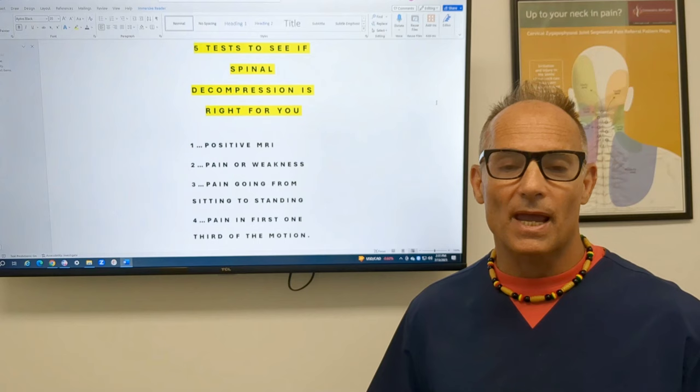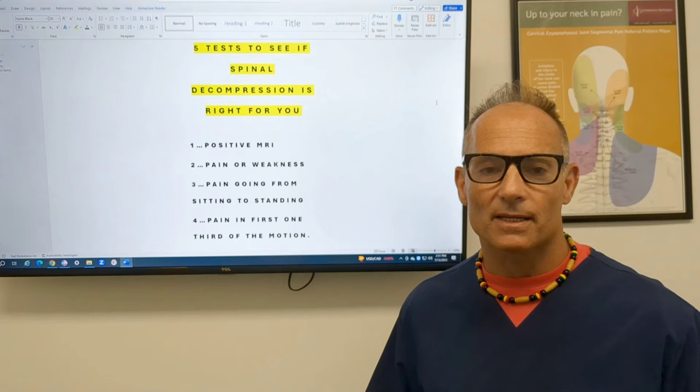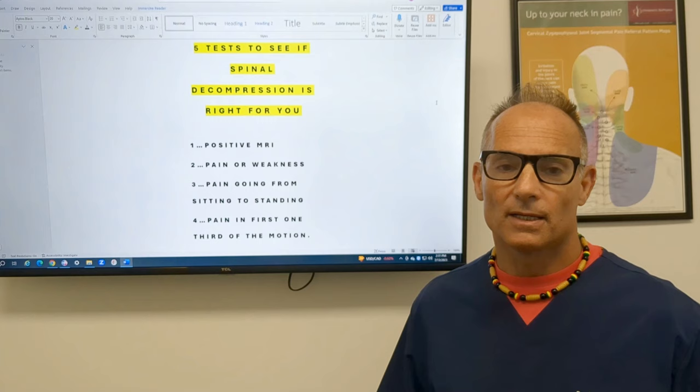Number three: do you have pain when you go from sitting to standing? You know where it takes you a while to get off the chair but once you start moving you feel better? If you have pain going from sitting to standing, chances are you have a disc problem that would benefit from spinal decompression.